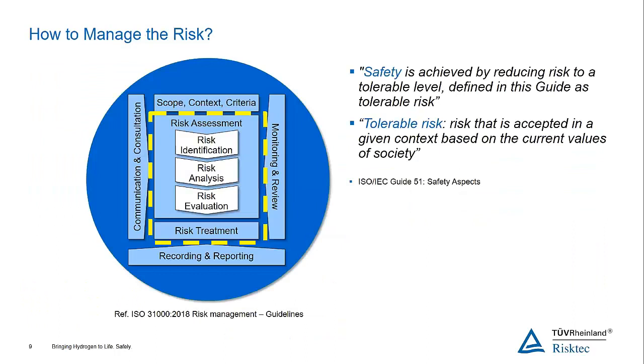In high-hazard industries, how do we actually manage risk? In general, we talk about safety, but in reality nothing is completely safe — it is always acceptably safe in a given context. Safety is achieved by reducing risk to a tolerable level, defined as tolerable risk. Tolerable risk is risk that is accepted in a given context based on the current values of society. We have to recognise and understand what amount of risk we are prepared to accept.